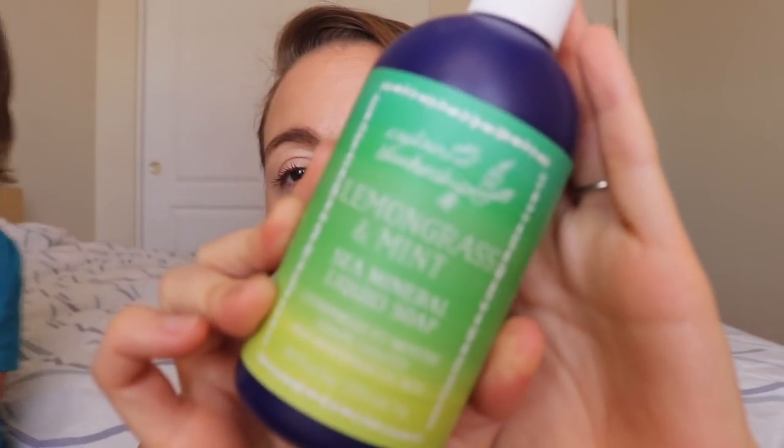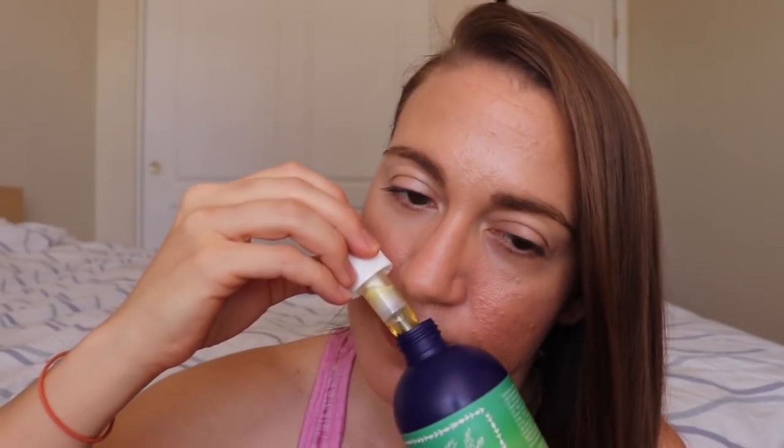The Detox Box has four full-size products and one deluxe size. The body product in here is the Lemongrass and Mint Sea Mineral Liquid Soap — it's a body wash you can also use as hand soap. I actually haven't smelled it yet. It's a different combination; I've never smelled lemongrass and mint together, though if you're opposed to either scent it'll probably be offensive.